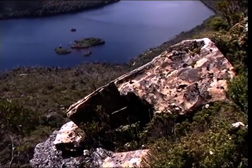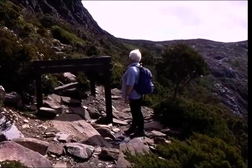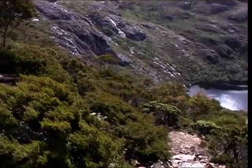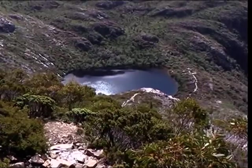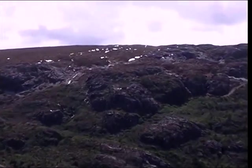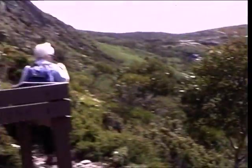They're called Honeymoon Islands down there. This is Hanson's Peak and Twisted Lakes. It's Lake Wilkes down there — it's a shortcut. Kitchen Hut is where we're going, and there's snow on it. And we're above the conglomerate now.